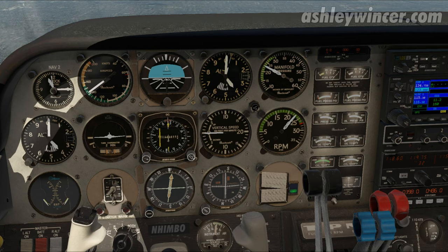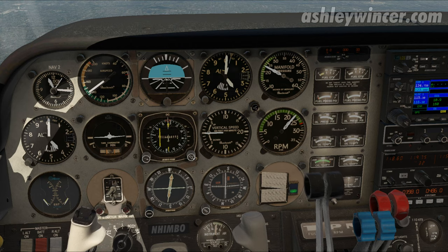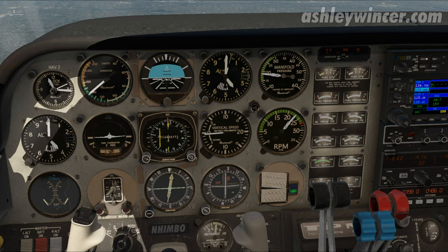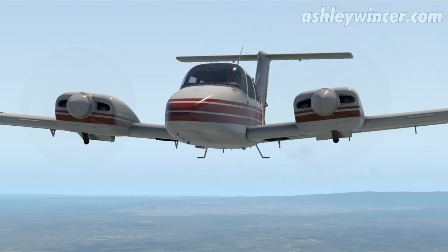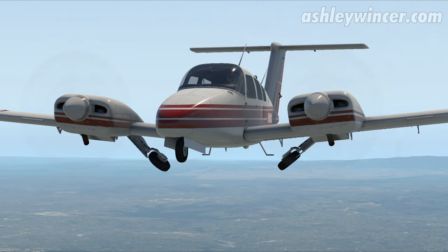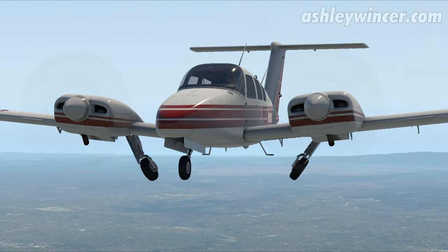Let's correct it a bit. The wind correction angle is going to be different at 100 knots, so I'll slow down to 100 knots. I'll pull the power back to 19 inches so we can work out a wind correction angle, and wait for the speed to go below 140 — the maximum extend speed for the undercarriage. Speed's below 140, I'll put the gear down. It'll slow us down a bit.